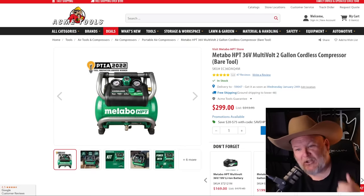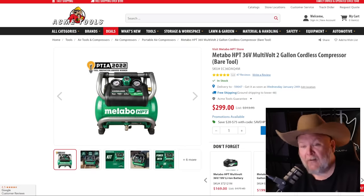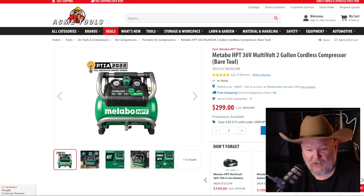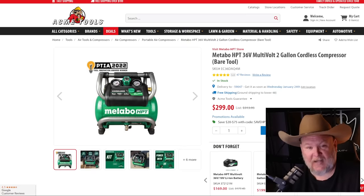Over at Acme Tools — this one is just for the Metabo HPT guys. 36-volt, two-gallon air compressor. If you're in that line, here's your air compressor. $299 at Acme Tools — links to everything down below.